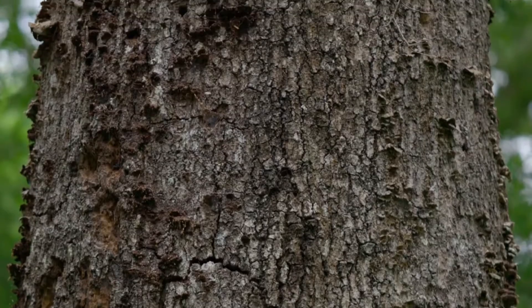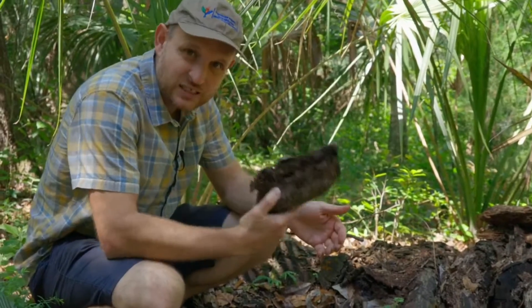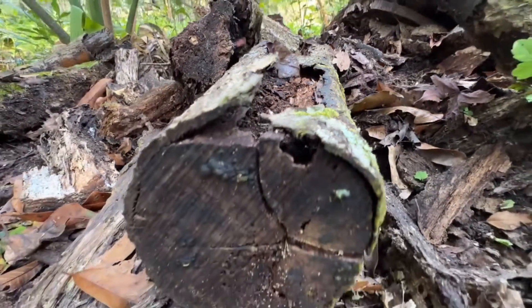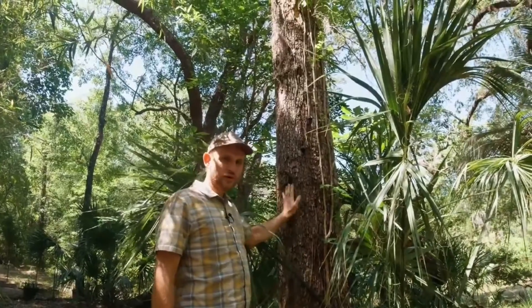Dead wood is obviously not producing any oxygen, but you know what it's doing? That's the carbon that we are putting back in the soil. That's the most reliable storage of carbon that we have — dead wood to the soil. Every one of these allows me to feel like a steward of the land. We all can be stewards of a little piece of land, and together we can make a huge change on a landscape or urban level.